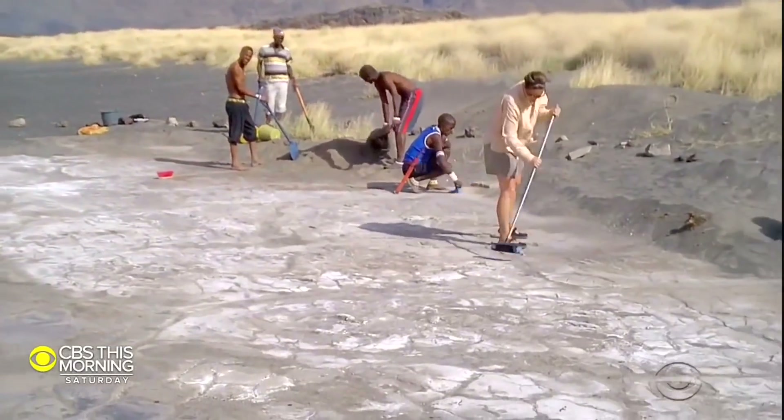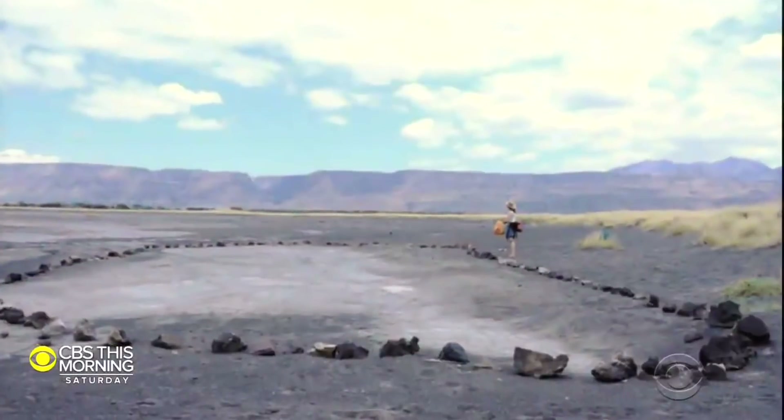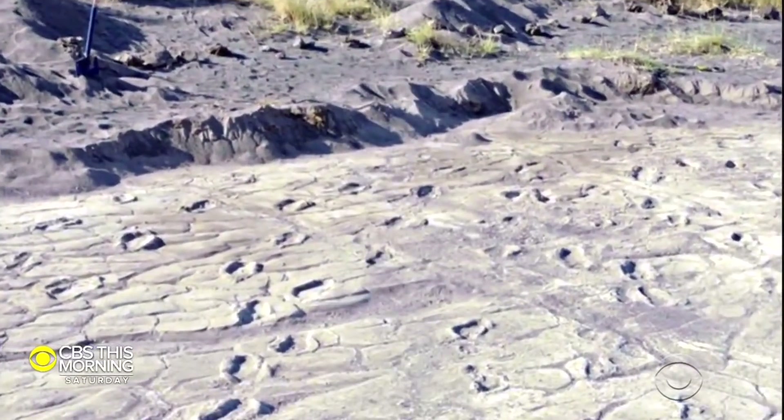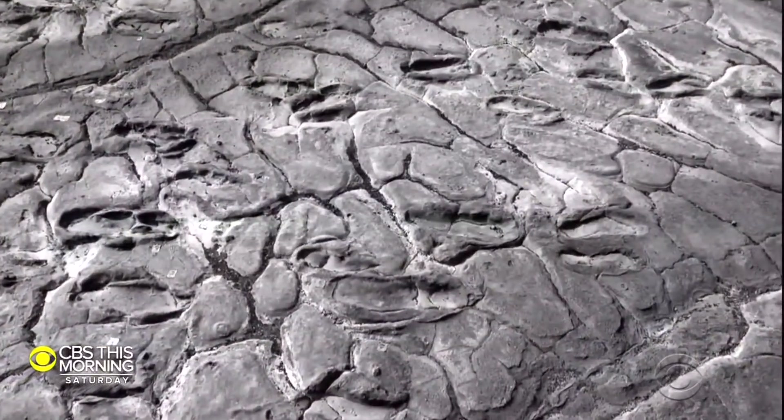The site, discovered by a member of the Maasai people back in 2006, is roughly the size of a tennis court. It contains 408 prints, estimated to have been made between 6,000 and 19,000 years ago.